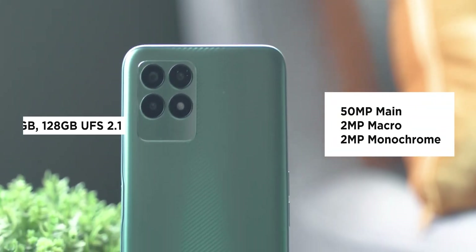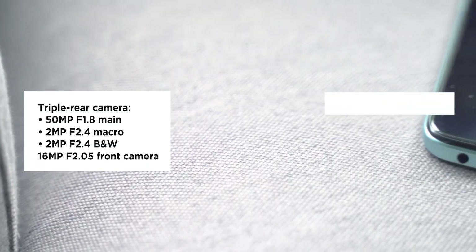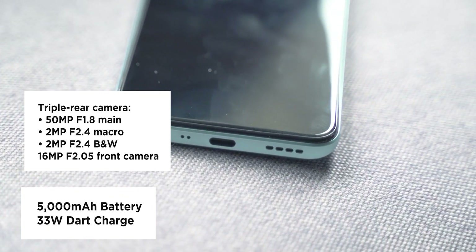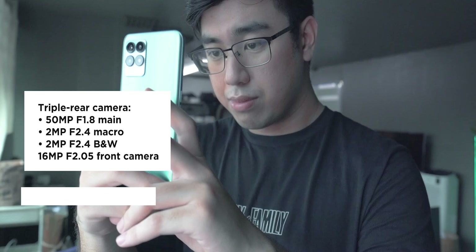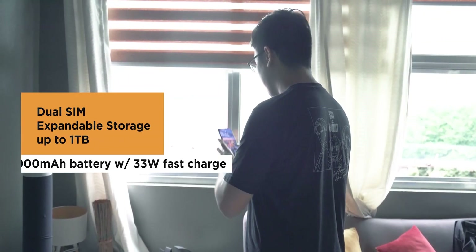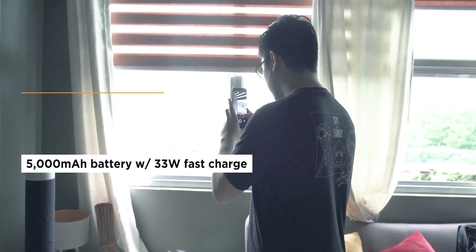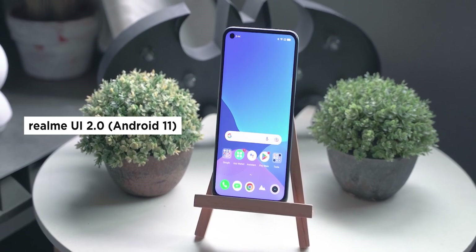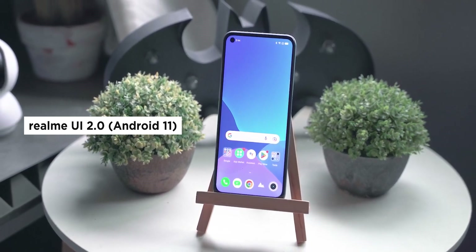At the rear, there's a triple camera system highlighted by a 15MP main lens, with a 2MP macro lens and a 2MP black and white lens. Meanwhile, the front camera uses a 16MP lens. Other features include a fingerprint scanner, 3.5mm audio jack, and a 5,000mAh battery with 33W fast charging. The Narzo 50 runs on Realme UI 2.0 based on Android 11 and comes in two colors: Speed Black and Speed Blue.